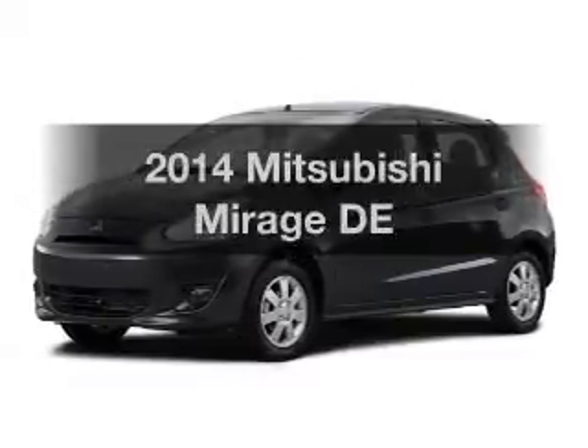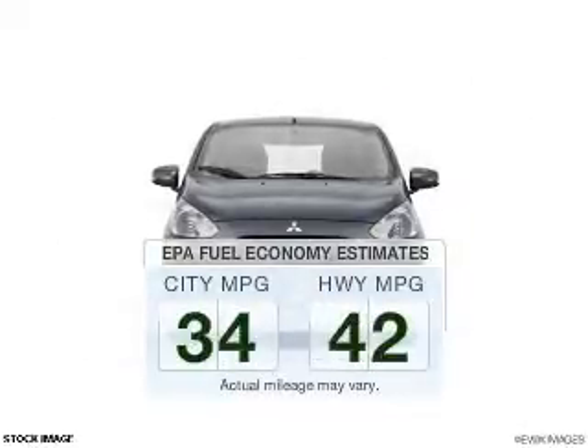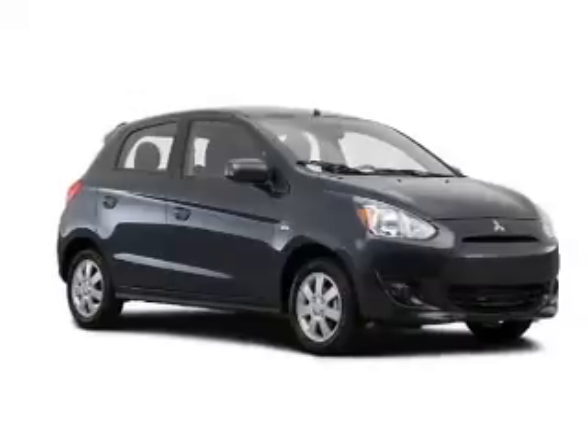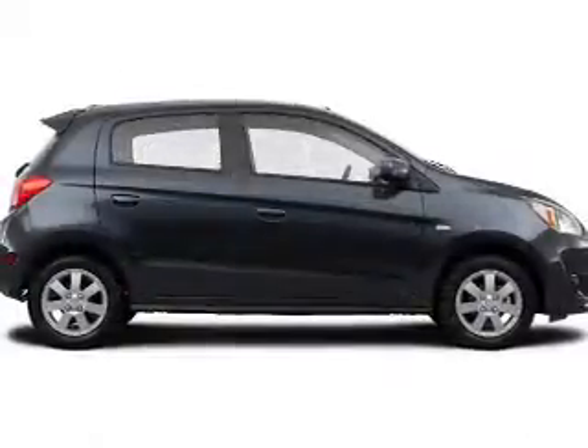Travel the roads in style and comfort in this great vehicle. Save your money — make less trips to the gas station to fill your gas tank when driving this fuel-efficient vehicle. The powertrain includes front-wheel drive with a reliable engine that responds smoothly to its automatic transmission.